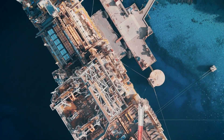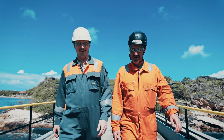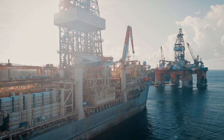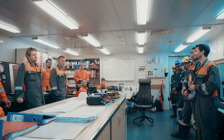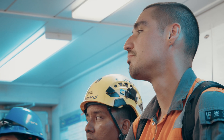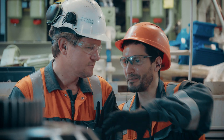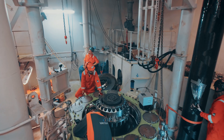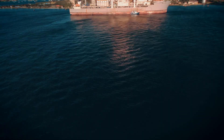Wartsila has been working with Noble on a turnkey thruster maintenance program, including the upgrading and exchanging of thrusters on seven of its vessels. This is a job that will take Wartsila's team of specialists around the world — project managers, engineers, and divers — working on Noble's most important rigs, including this one.